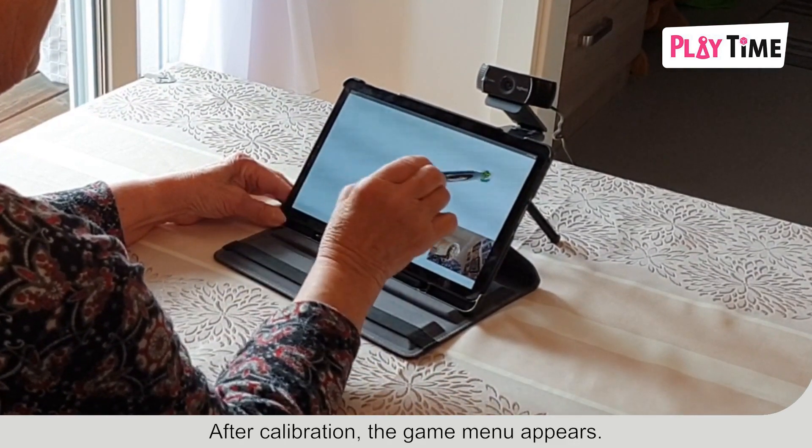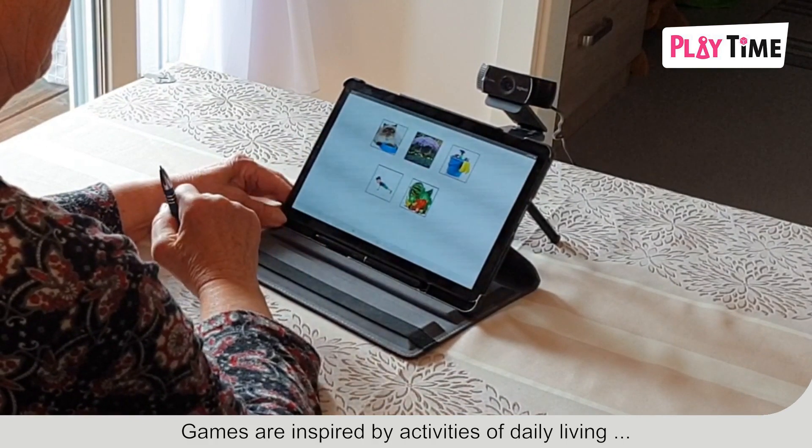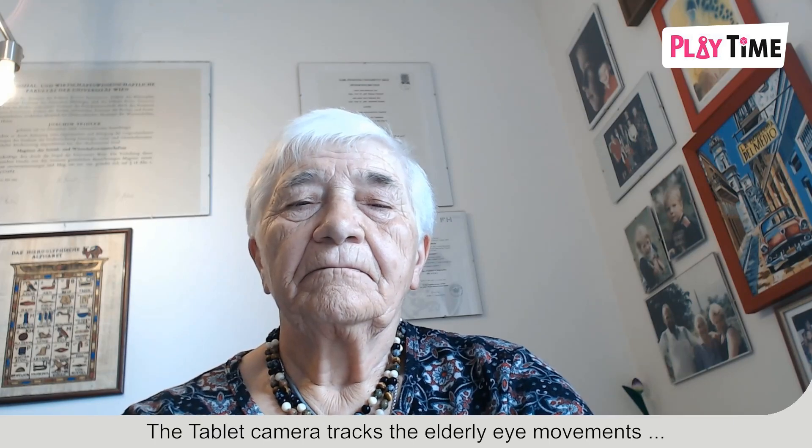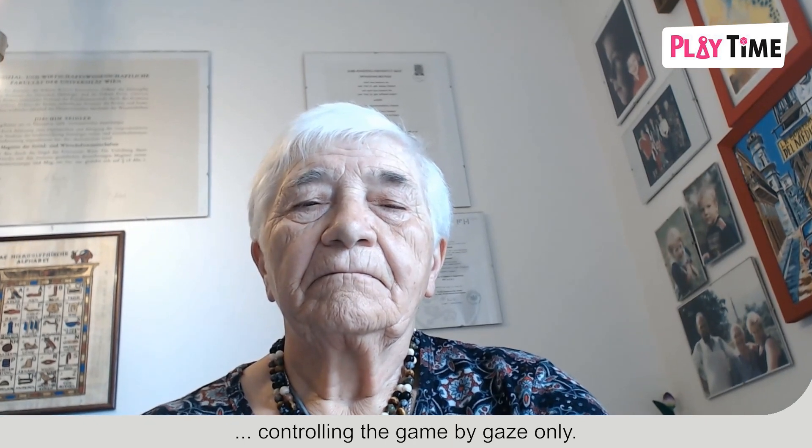After calibration, the game menu appears. Games are inspired by activities of daily living, like feeding a cat, gardening, or cleaning. The tablet camera tracks the elderly eye movements, controlling the game by gaze only.